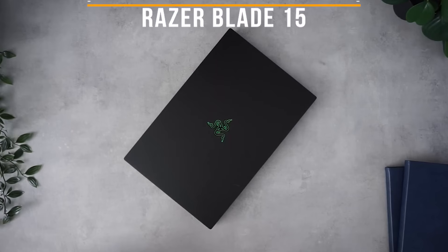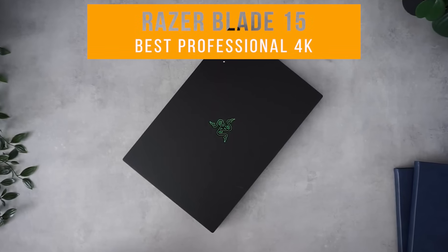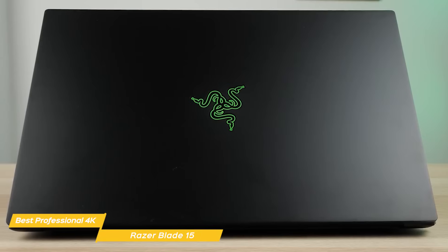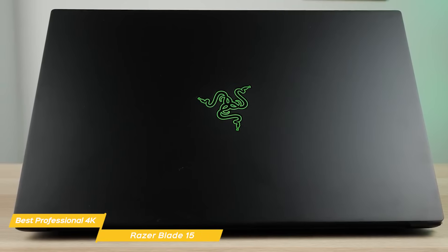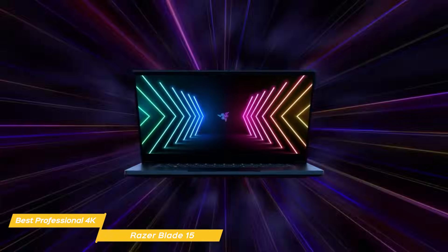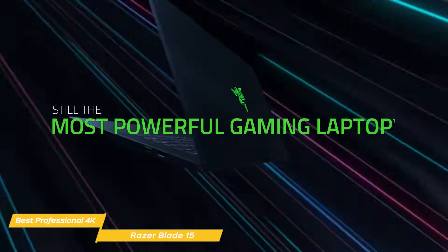And the last laptop on our list is the Razer Blade 15, my choice for the best professional 4K video editing laptop. With a rock-solid build, you'll love the Razer Blade 15 if you're a professional looking to edit videos with excellent export speed without the hassle of lagging. Though it is sold as a gaming laptop, you'll be surprised at how great the Razer is for editing videos.